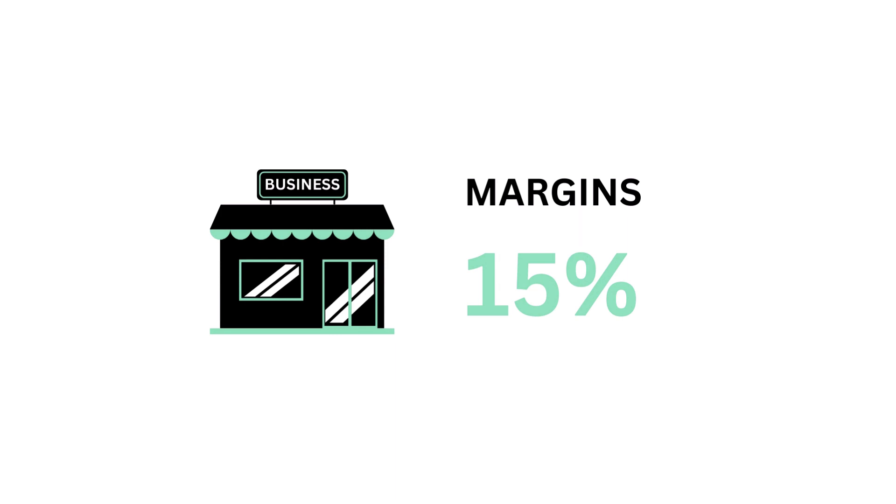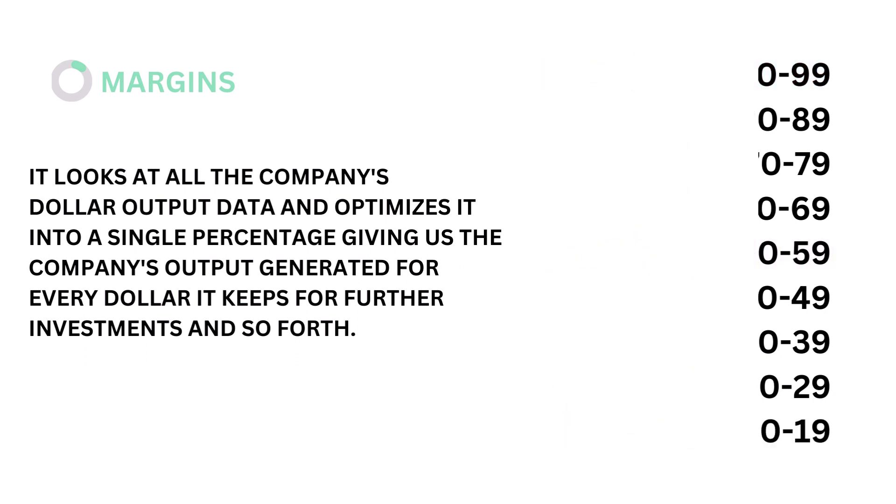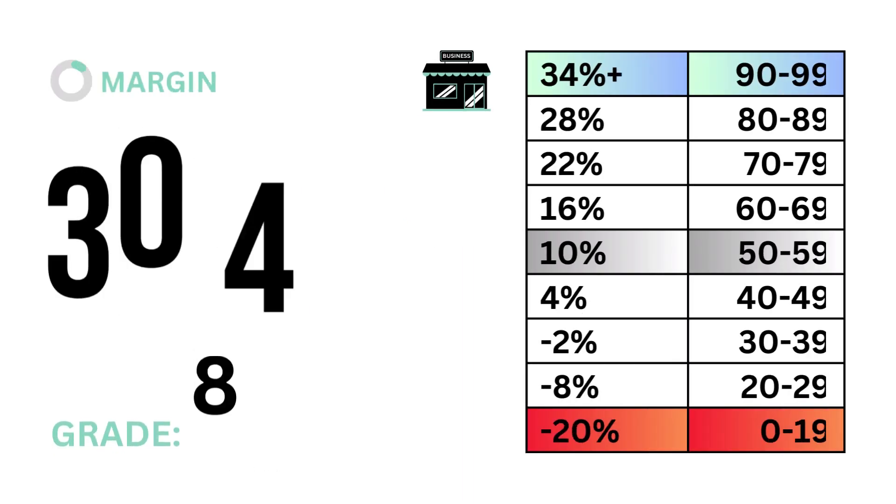Next, margins, which accounts for 15 percent. Margins looks at all the company's dollar output data and optimizes it into a single percentage, giving us the company's output generated for every dollar it keeps for further investments and so forth. The models tell us that a margin rate of 10 percent is considered average. Here's our margin rate and margins grade.